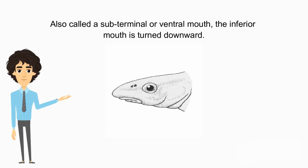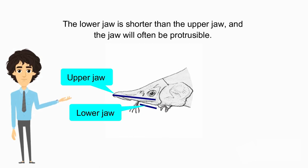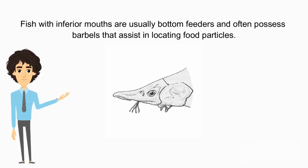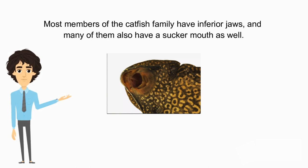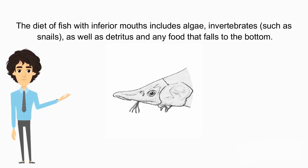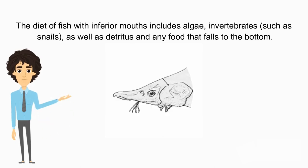Also called a subterminal or ventral mouth, the inferior mouth is turned downward. The lower jaw is shorter than the upper jaw, and the jaw will often be protrusible. Fish with an inferior mouth are usually bottom feeders, and often possess barbels that assist in locating food particles. Most members of the catfish family have inferior jaws, and many of them also have a sucker mouth as well. The diet of fish with inferior mouths includes algae, invertebrates such as snails, as well as detritus and any food that falls to the bottom.